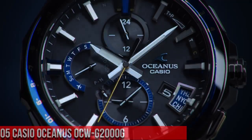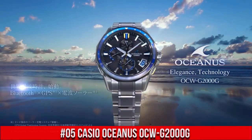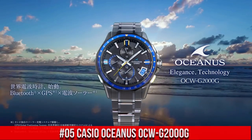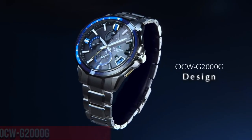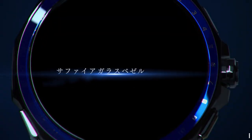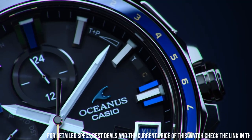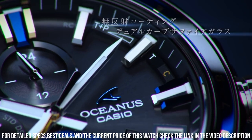Number 5: Casio Oceanus OCW-G2000G. Display type: digital. Case diameter: 46.1mm. Case thickness: 13.7mm. Band color: silver. Item weight: 3.63 oz. Movement: Japanese quartz.